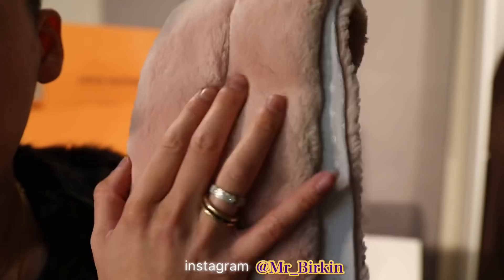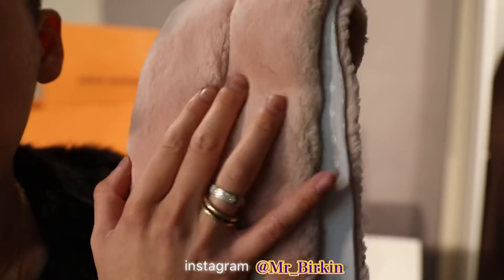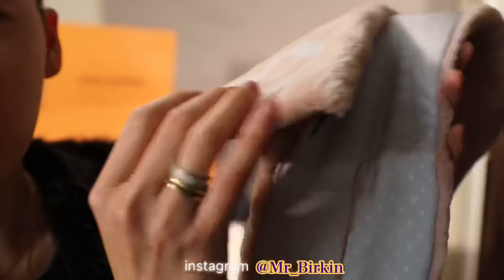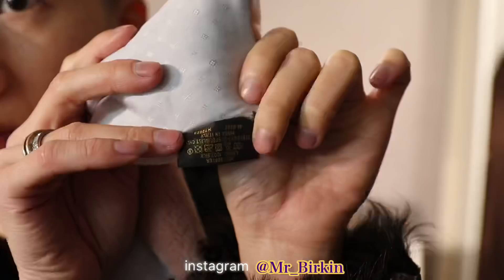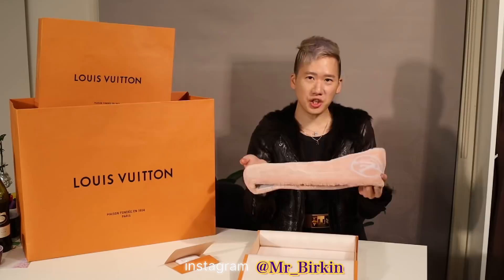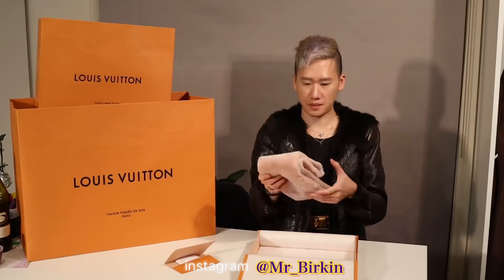It's fur with a hole to pull your scarf through, and there's a logo there. There's a cool lining. That's the scarf. It's not a limited edition, but it's really hard to find - specifically in this dusty pink color.